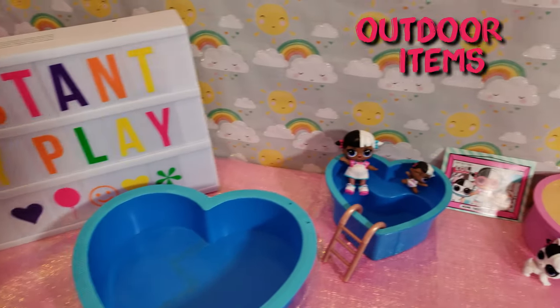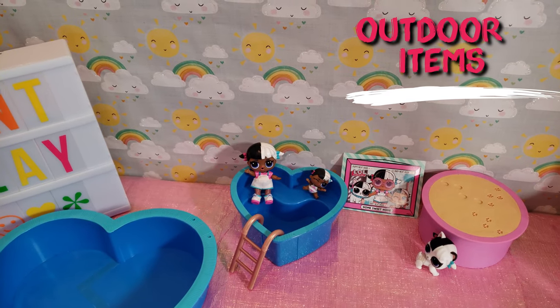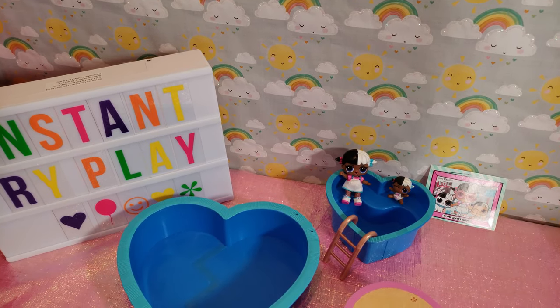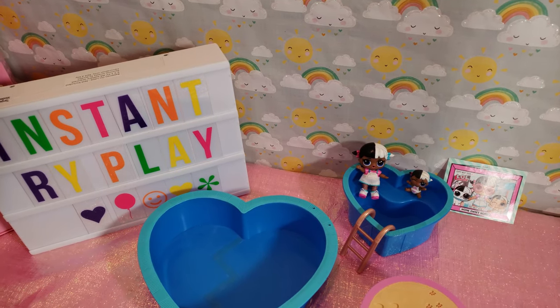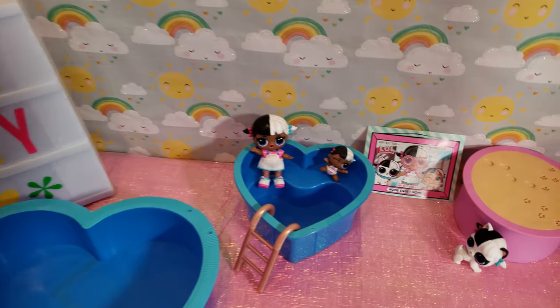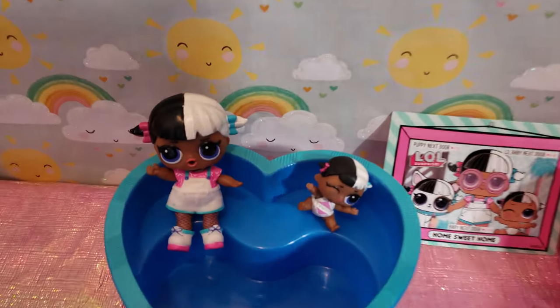That's all we had today from Instant Rye Play where we did an unboxing of the LOL Surprise house! We hope you guys enjoyed it and look forward to another video where we will actually do the unboxing of the house — we'll put it together and put all the furniture inside. Before we go, even if you have a hard day, we hope you find some time to play. We'll see you next time on Instant Rye Play!